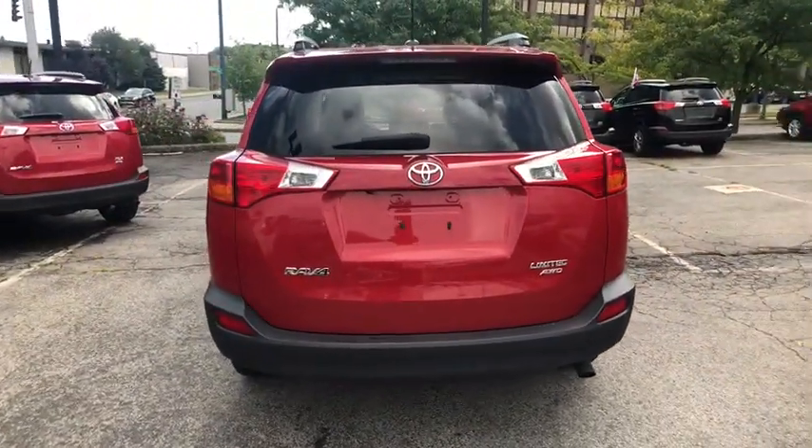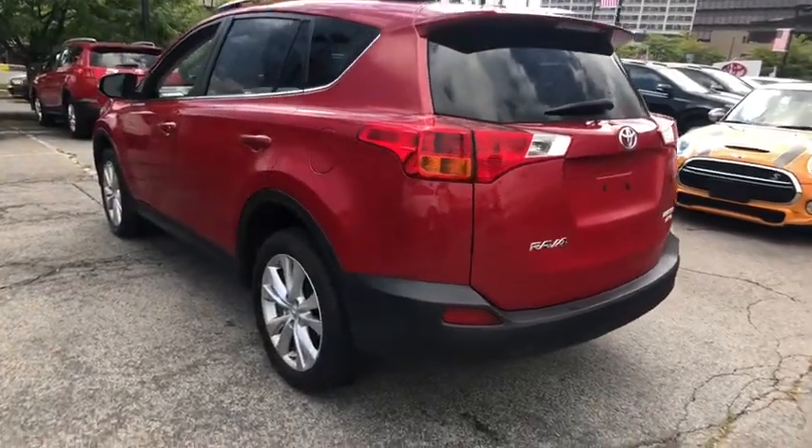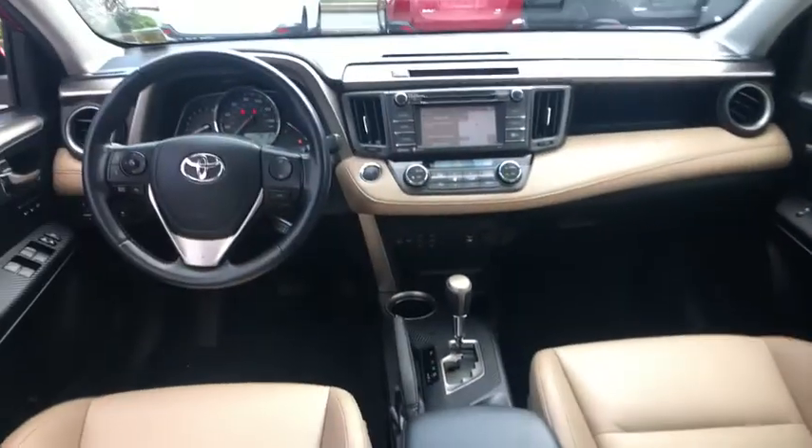Here are some of this vehicle's great options: traction control, navigation system, power liftgate, dual airbags, leather-wrapped steering wheel, power steering, four-wheel disc brakes, heated front seats, electronic stability control.